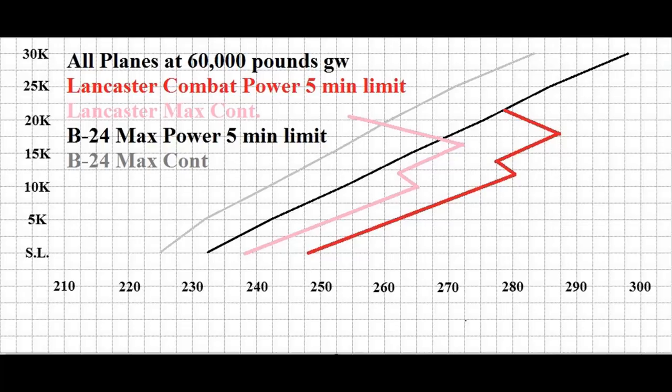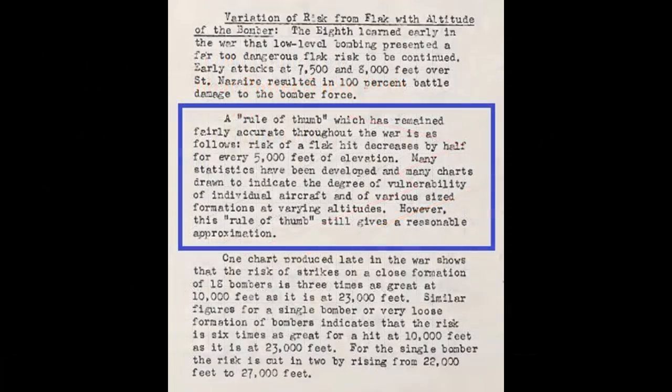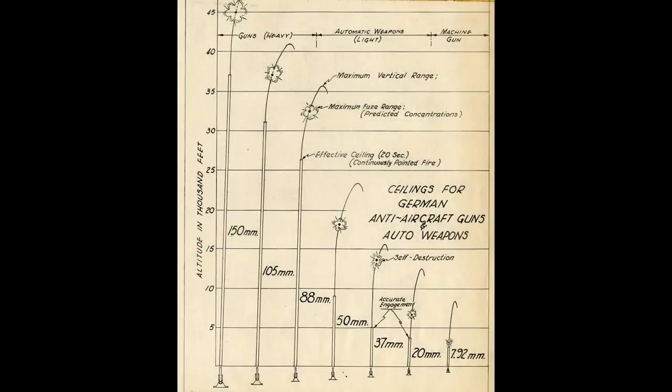Ultimately the B-24 is faster, but it's the B-24's altitude capability that probably matters more in terms of protection from anti-aircraft fire. According to the US Army Air Force, a good rule of thumb is that every 5,000 feet of altitude decreases your chances of a flak hit by half — so there's a pretty big difference between 20,000 feet and 25,000 feet. This diagram helps explain that the lower you are, the more stuff there is that can reach you.